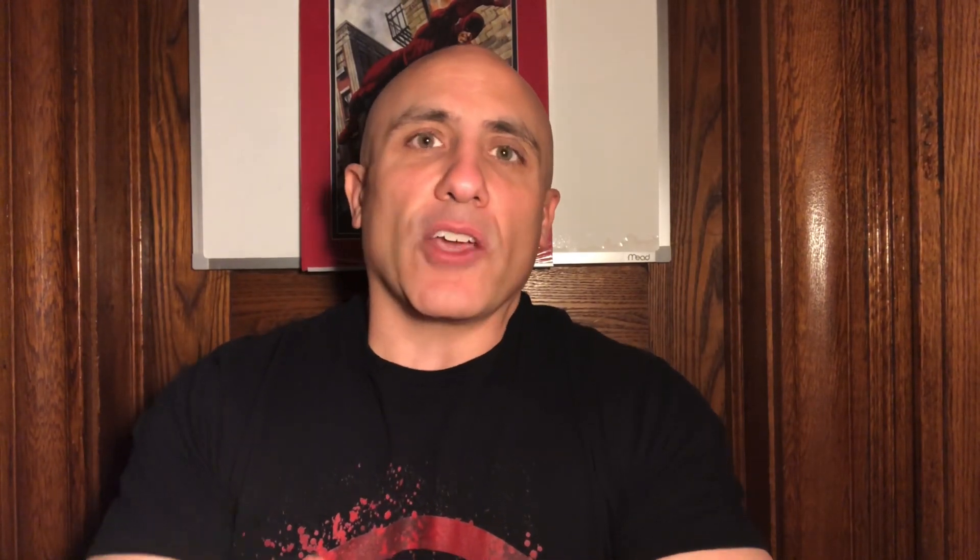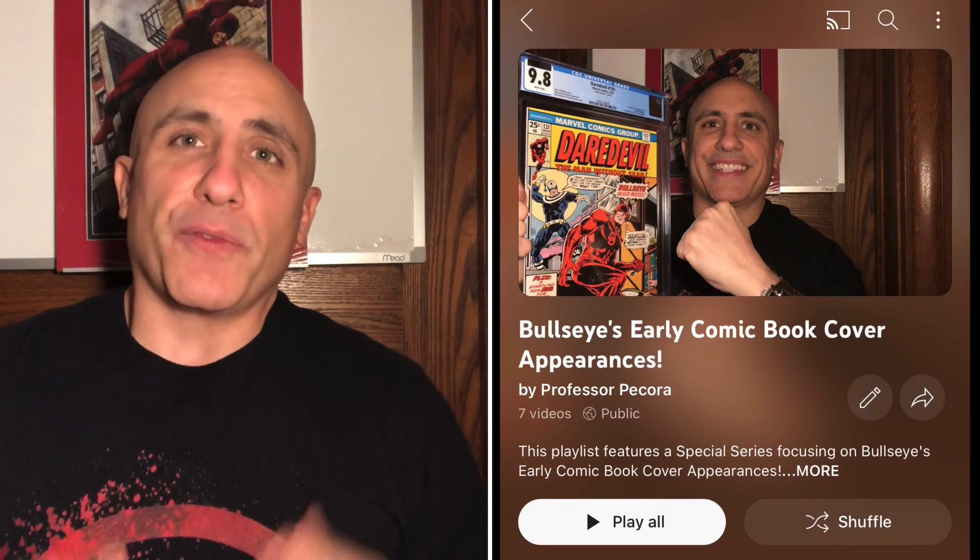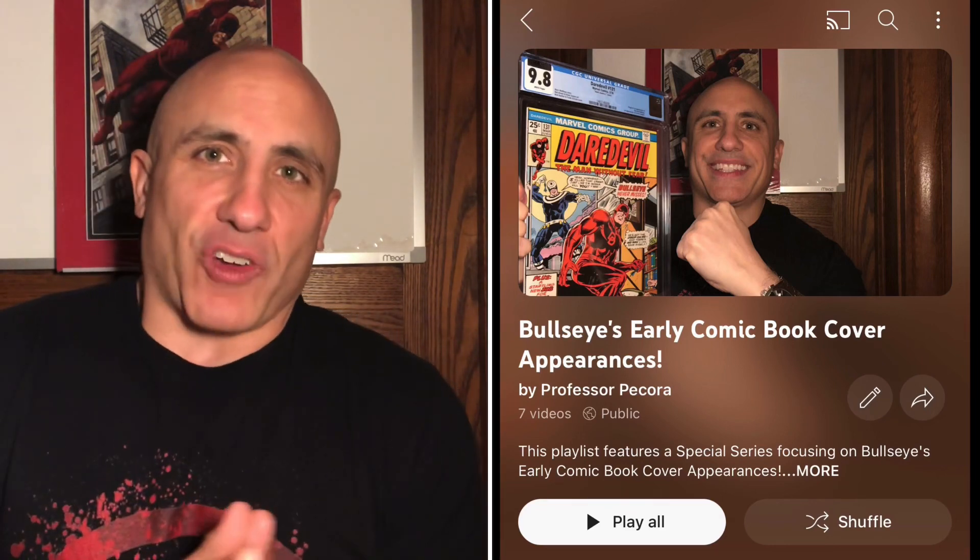So, before we go into reviewing the book for this video, let's recap. We are doing an early Bullseye Cover Appearance series. But before we move on, I want to backtrack.